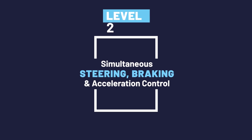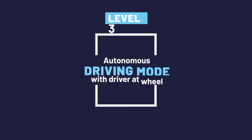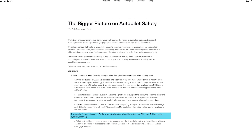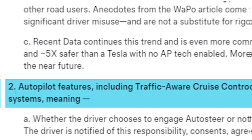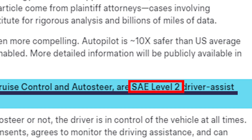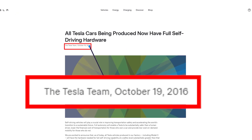Level two sounds the same as level one except for an important difference: it provides steering and braking or acceleration control at the same time. Level three is getting to autonomous driving mode, except a driver must be in the driver's seat and take control when the vehicle requests. Tesla's so-called autopilot is actually level two — even Tesla admits this on their website in a January 2024 article, stating that autopilot features including traffic-aware cruise control and auto steer are SAE level two driver assist systems.